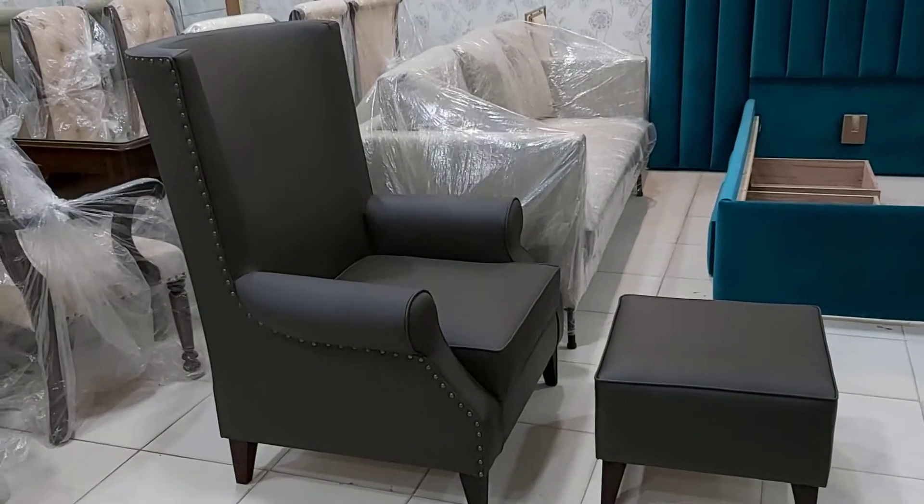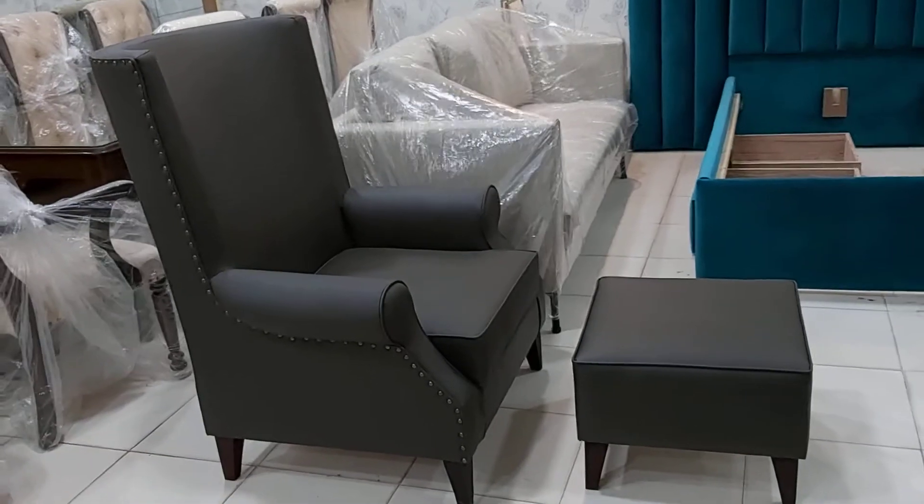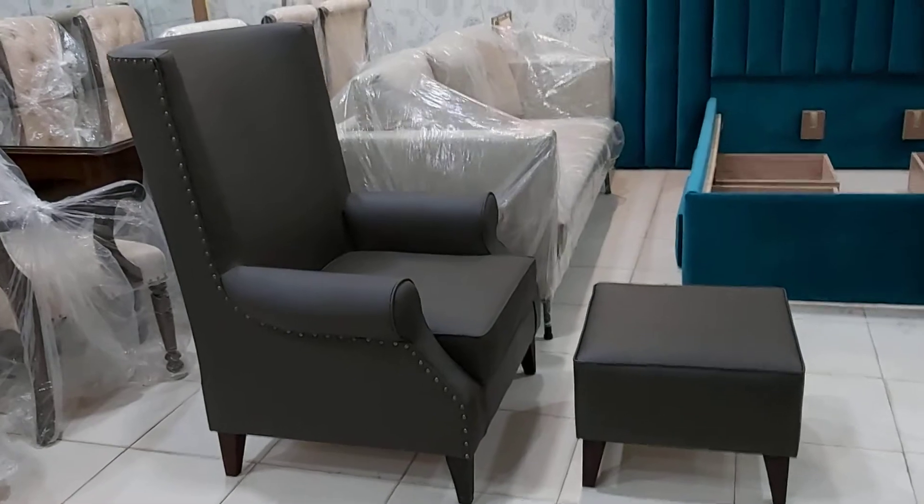Bismillahirrahmanirrahim, guys. You are watching the iWood channel, and today we are having the bedroom chairs along with the footrest. It is the high back bedroom chairs which has been customized at iWood workshop.